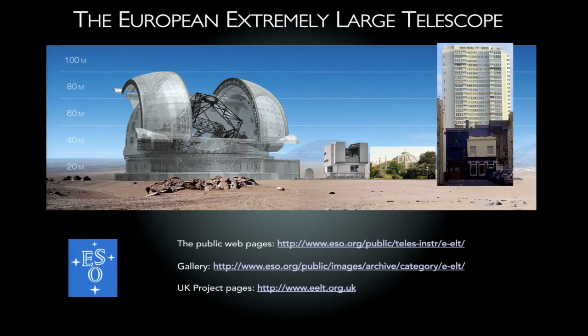Question from audience: How large is the world's largest telescope currently? Currently the largest is — I think it's the Gran Telescan in the Canary Islands, so that's run by the Spanish in La Palma. I think it's 12 metres.